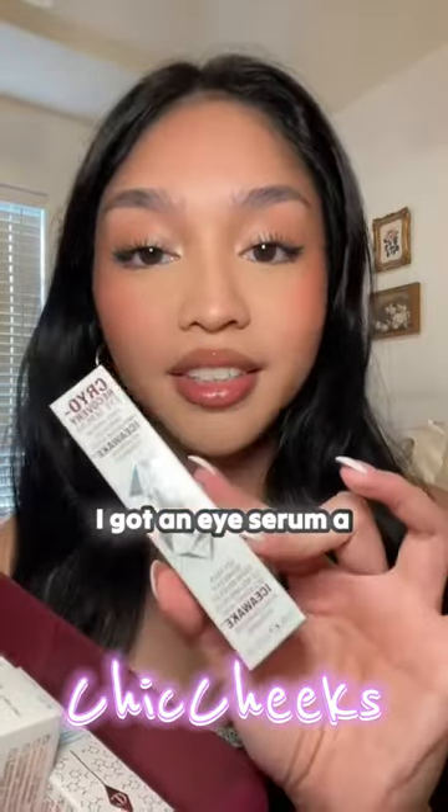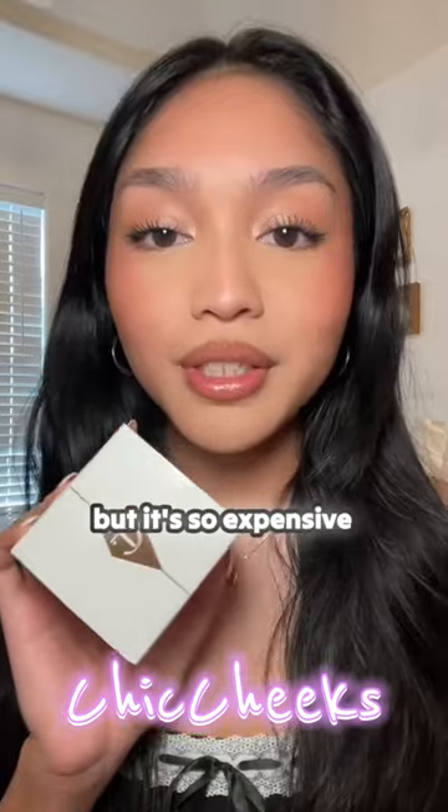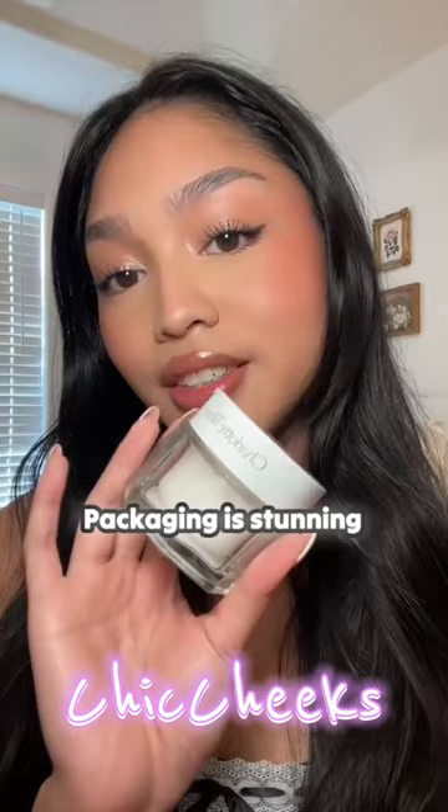I got an eye serum, a liquid lipstick, and the Magic Hydrator Mist — I've always wanted this but it's so expensive. And their Magic Water Cream! I'm so happy they sent this to me. The packaging is stunning.